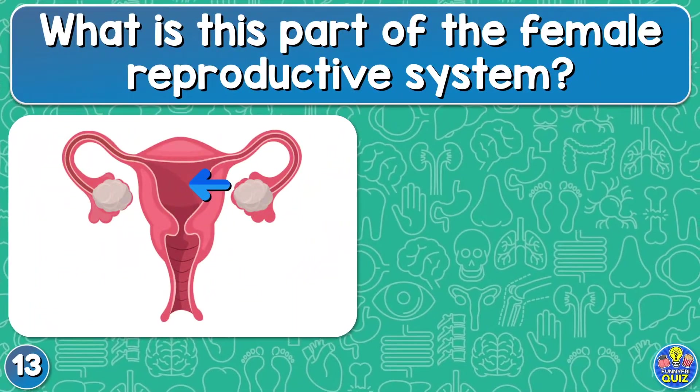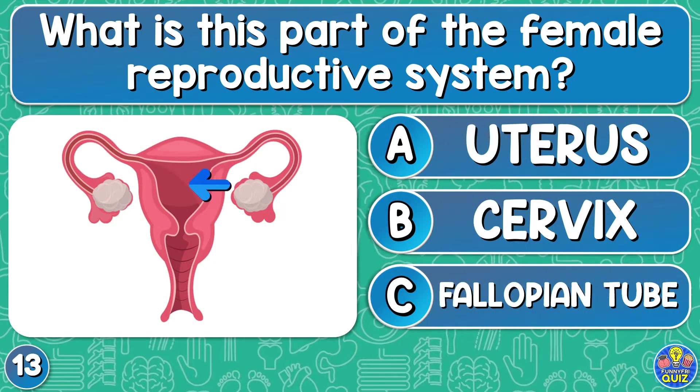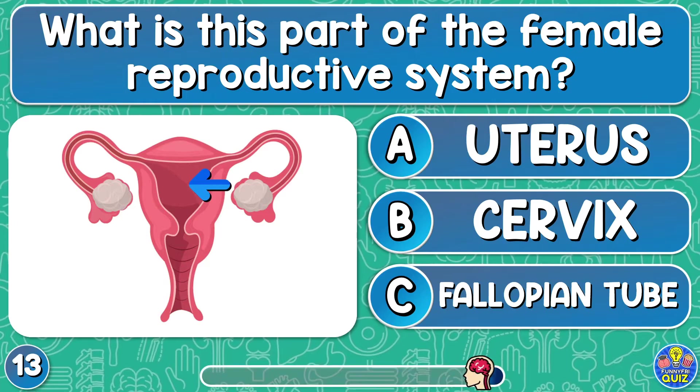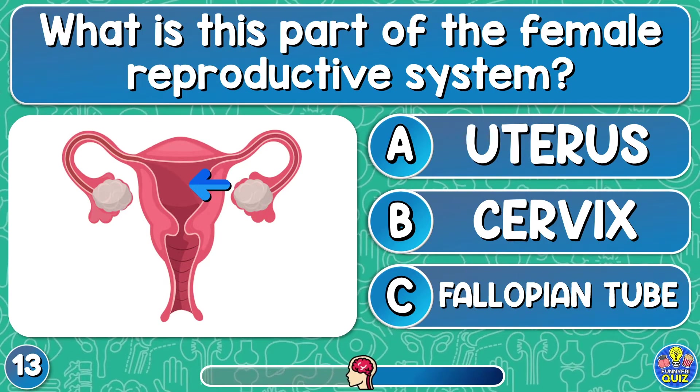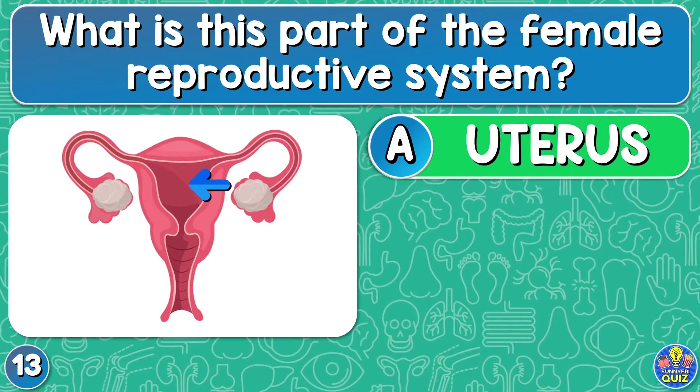What is this part of the female reproductive system? Uterus, cervix, or fallopian tube? The uterus.